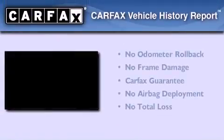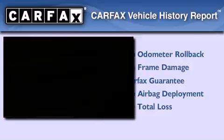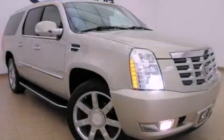Not to mention that this Cadillac qualifies for the Carfax buyback guarantee. Please call today to reserve this vehicle for a test drive.